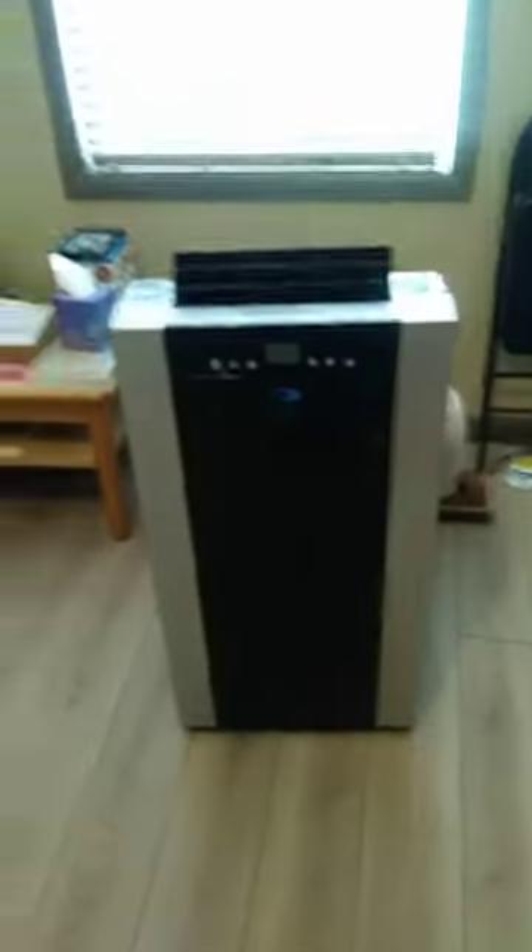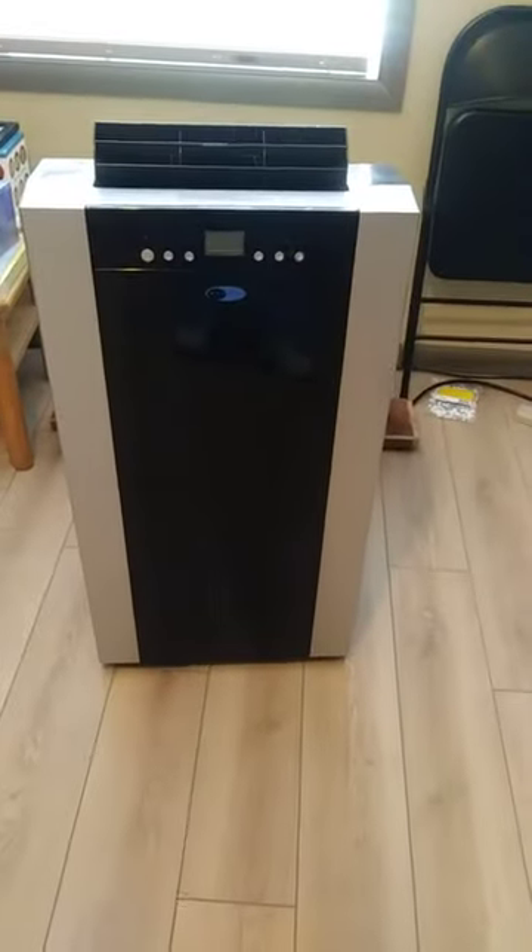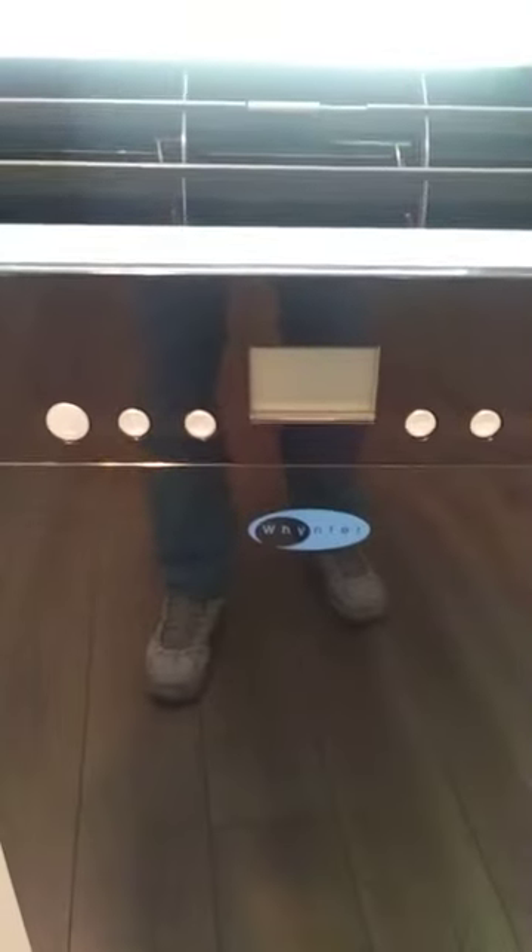My name is Christopher. I have a winter air conditioner machine thing. My roommate Darren Sullivan bought this off of Amazon in the summer of 2021 and the AC worked wonderfully.